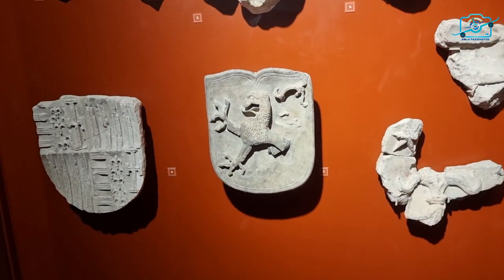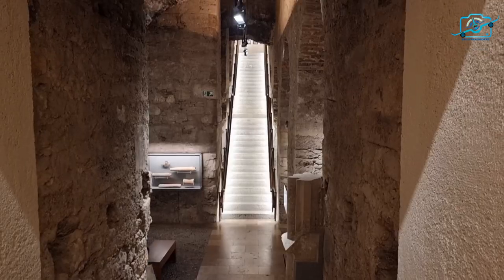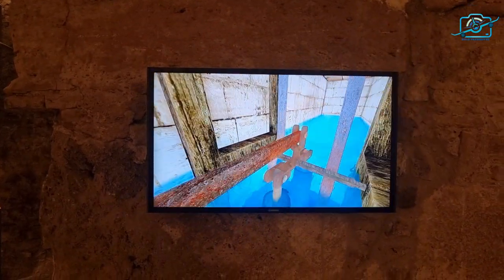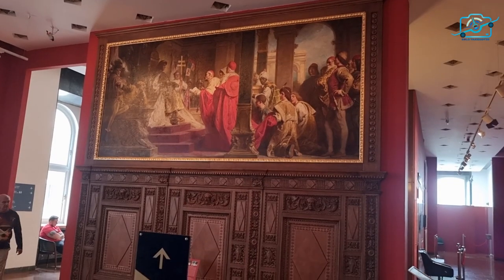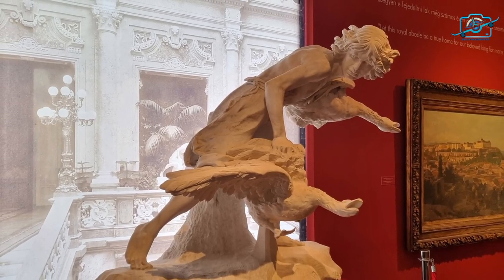Today, this historic site has transformed into a cultural haven, housing several museums and galleries. Explore the Budapest History Museum, the Hungarian National Gallery, and the Castle Museum, where art and artifacts bring history to life.